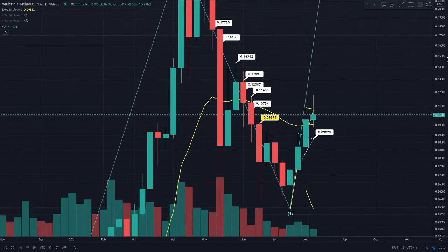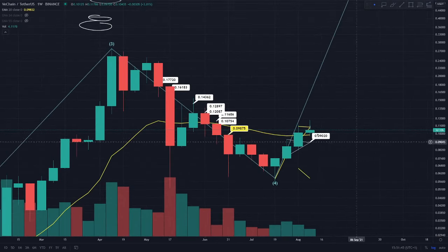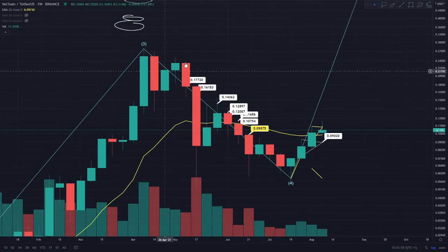If I get into the weekly time frame quickly, I wanted to share that the 12.8 cent is essentially a very key area for us. This is where we're currently looking to reach, and if we do get above the 12.8 cent region we are anticipating a long trade towards 17 cents.